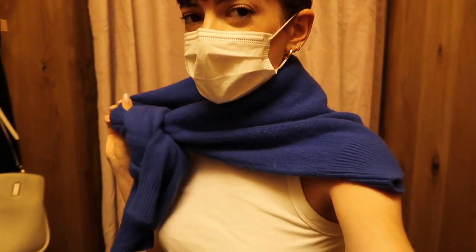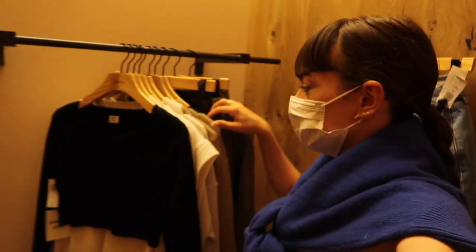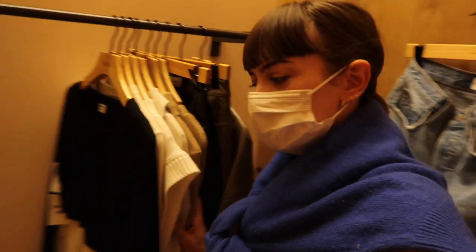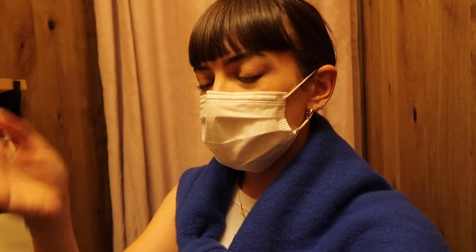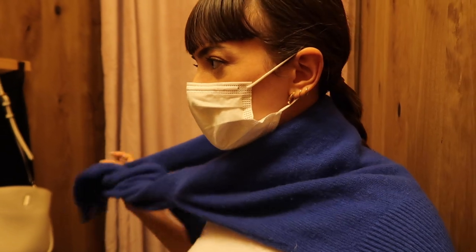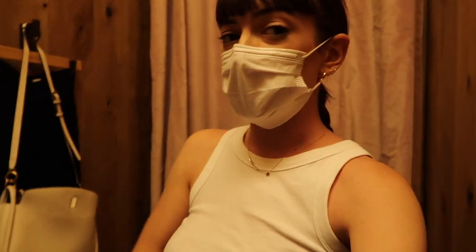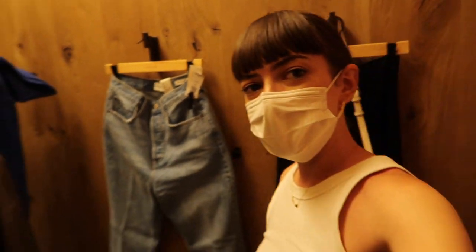Hey guys, I just made it to Aritzia. I'm in the private fitting room and here is everything I am going to try. Super excited to start trying on things. I've picked a lot of cashmere and knits all in neutral tones, a couple of vegan leather pieces that I was curious to try for a long time. I've also picked up some denim, and yeah, here's the fitting room and I'm just about to start trying on.